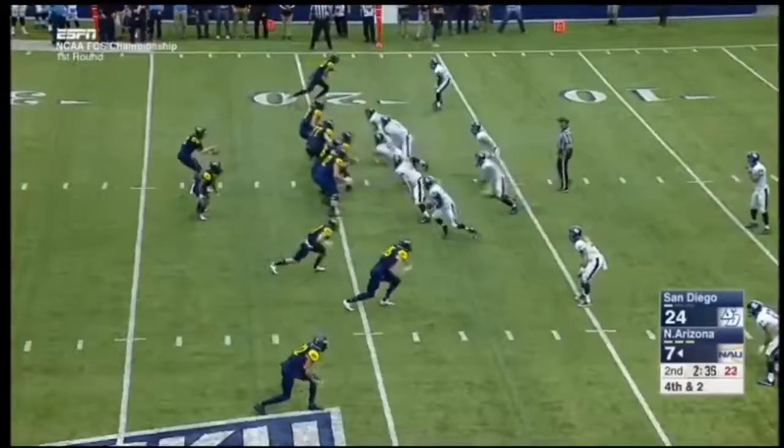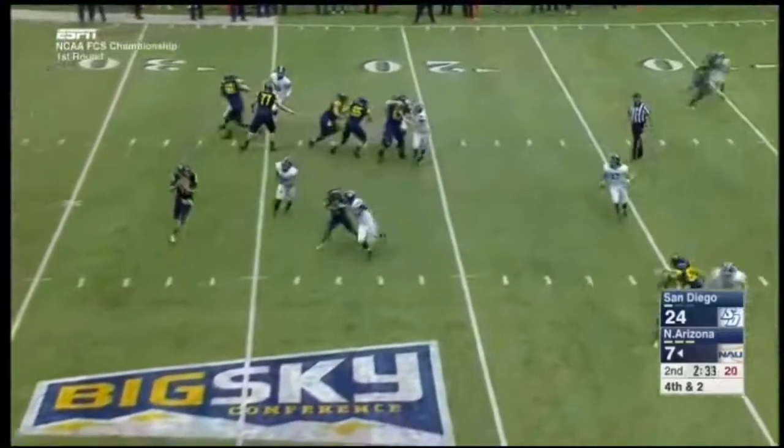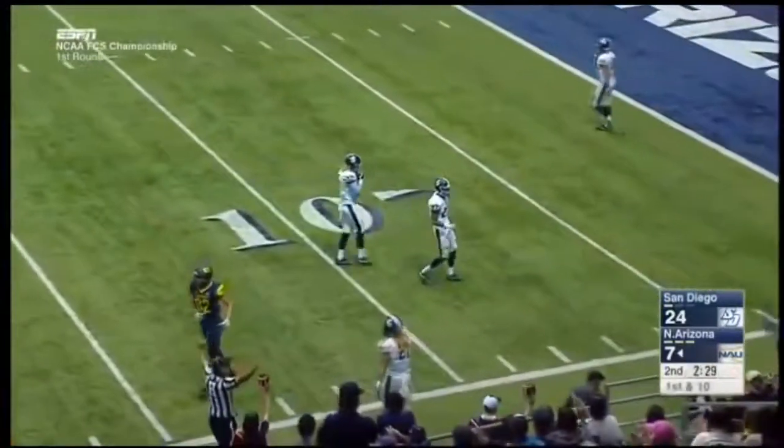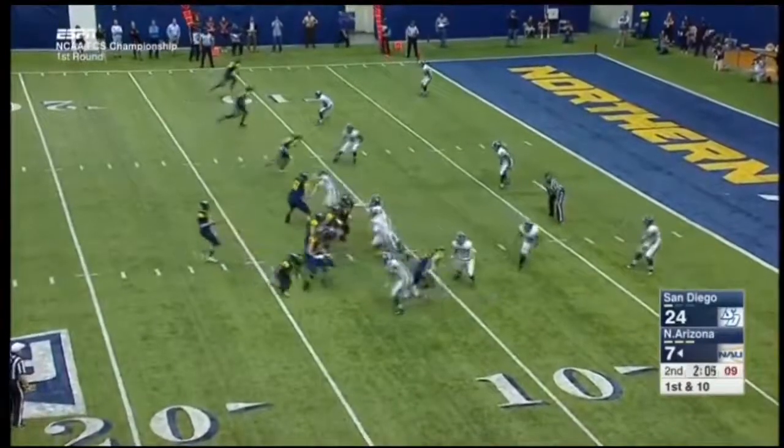It is fourth down — they'll go for it. Koukas rolling right, throwing on the money for the first down grab. It's Hunter Burton. First and ten with Stinson still in it as the running back.